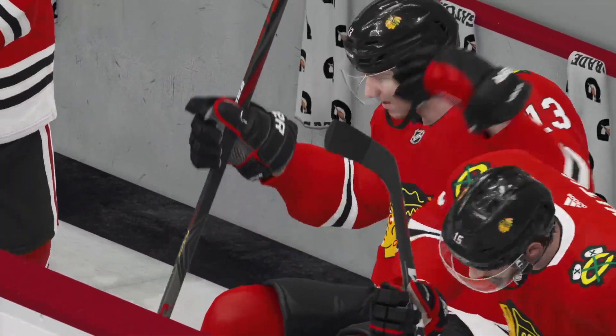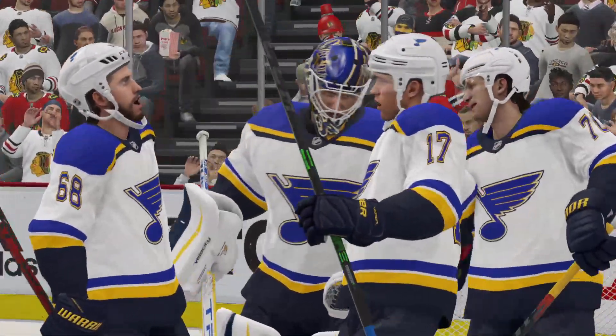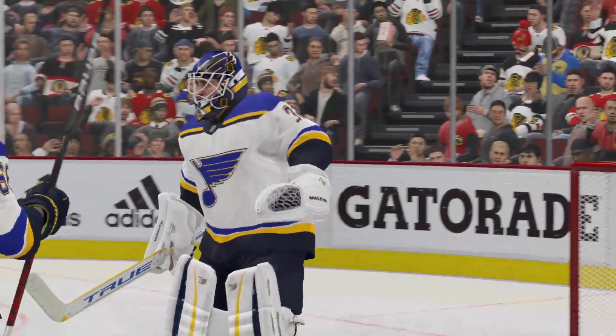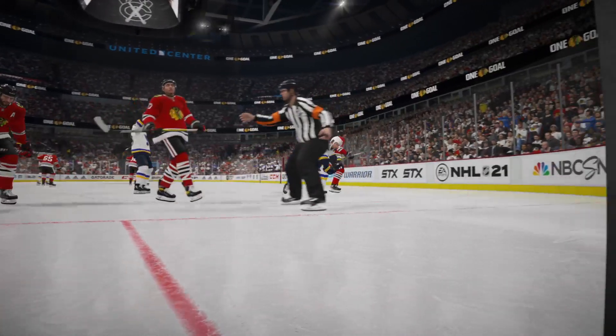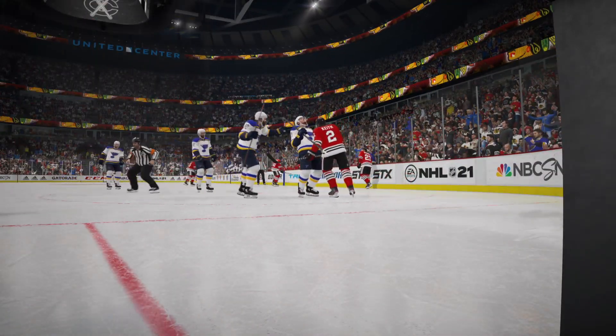The Blues finally get to raise their arms in victory in what felt like it would never come. They started to play better as the streak rolled along — they had some clunkers, but it looked like they were starting to get it together. And here they are — a win, and the streak's over. And that'll do it for Ray Ferraro. I'm James Cebalski. Thank you.